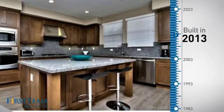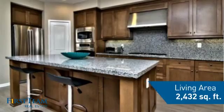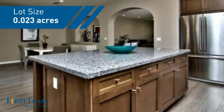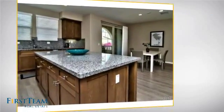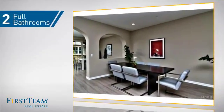This property was built in 2013 and features over 2,400 square feet of space, giving you a spacious layout to play host or kick back and relax after a long day. Inside you'll find three bedrooms so everyone has a private space to come home to, as well as two full bathrooms.